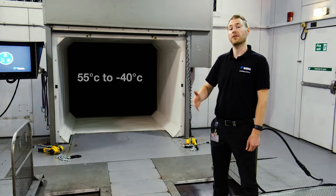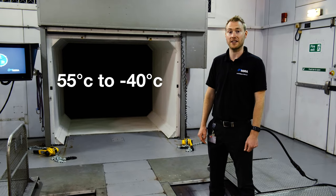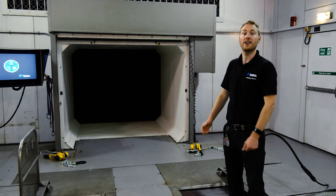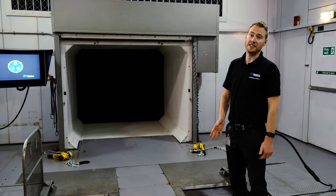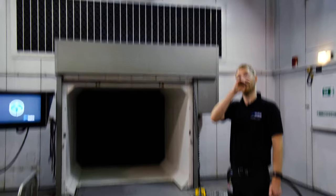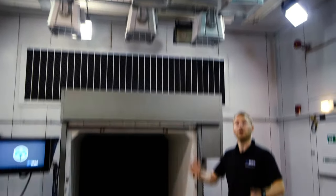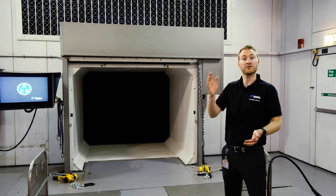We're able to create temperatures from plus 55 degrees centigrade down to minus 40 degrees centigrade in this facility. We also control the wind speed up to 150 kilometres an hour, and with a nozzle insert we can get up to 200 kph. We can control the humidity from about 95% down to about 15%. We also have a solar array which can produce up to 1,400 watts per metre squared, compliant to the SC03 emissions standard. We can control the bulbs individually and ramp the output to simulate how the sun's energy rises and falls through the day.